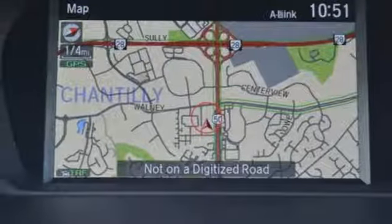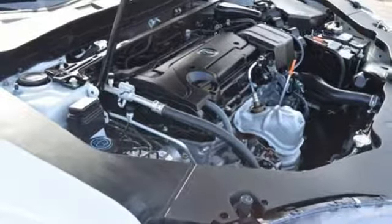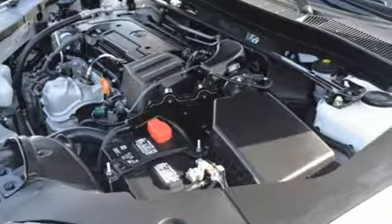Bluetooth streaming audio, dual-zone climate control, gas pressurized shocks, auto-dimming rearview mirror, and auto-shift manual transmission.